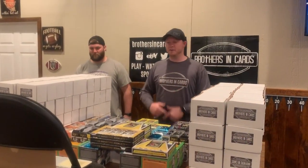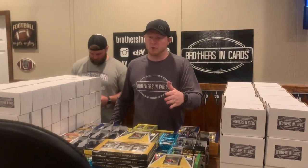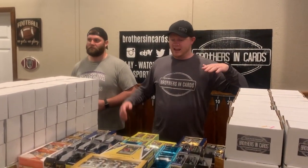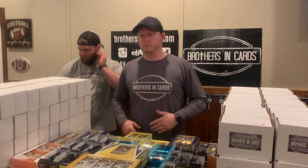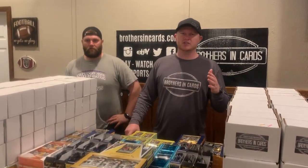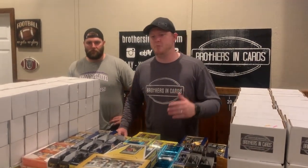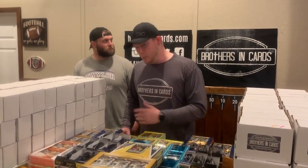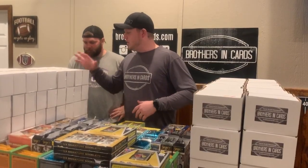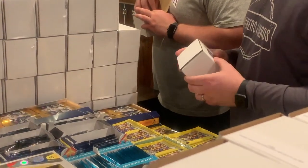What's up YouTube, back for another month of the football pack plus program. Basketball was done earlier - today's sort day. It's a wild month, we broke our record again. We sold two thousand two hundred and fifty-nine packs - super pumped, it was a great month. We're going to get started right here because we've got a lot of work ahead of us.